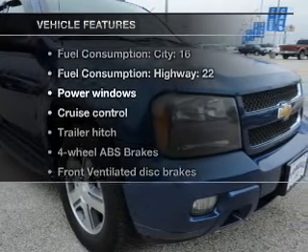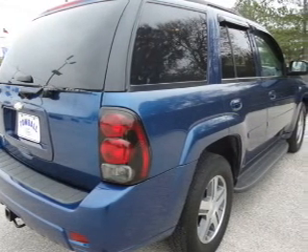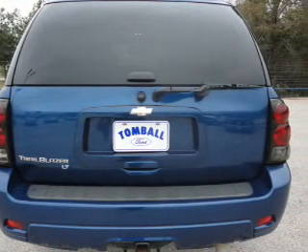Plus, enjoy these notable features that are included in this vehicle: air conditioning, power windows, power steering, cruise control, an AM-FM stereo with a CD player, and an adjustable tilt steering wheel.